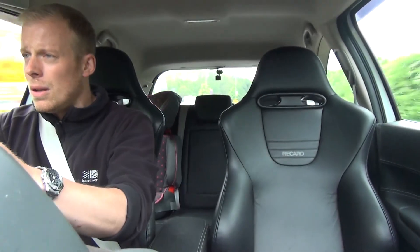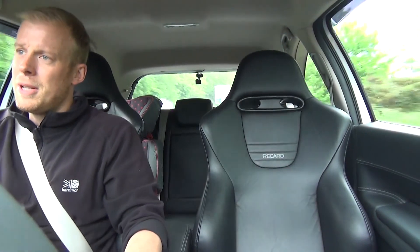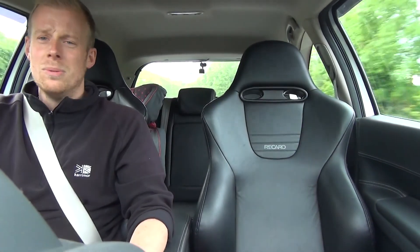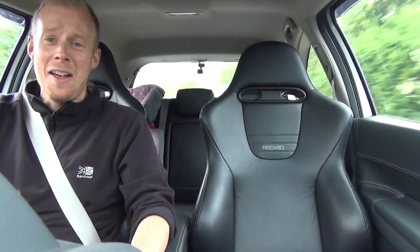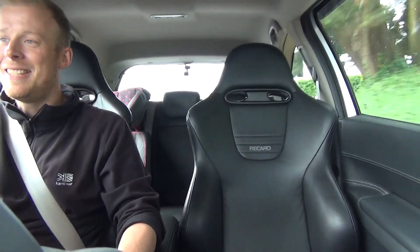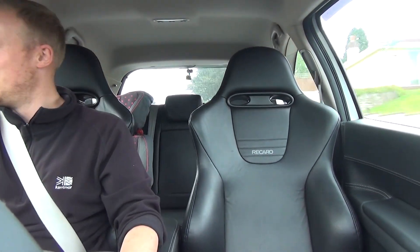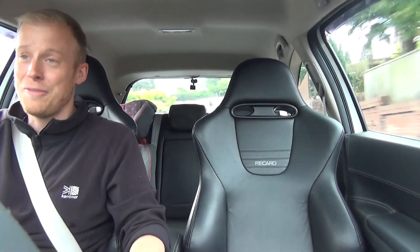Coming into a lovely corner now. Stop watching me — buy one of these. This is fantastic fun. Renault, fair play — I can't fault you.